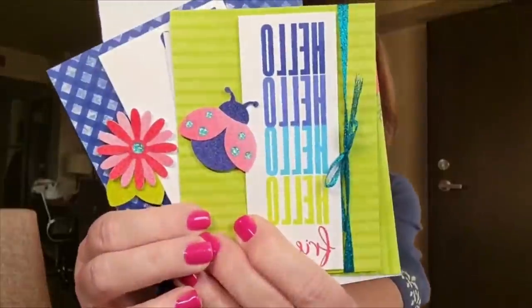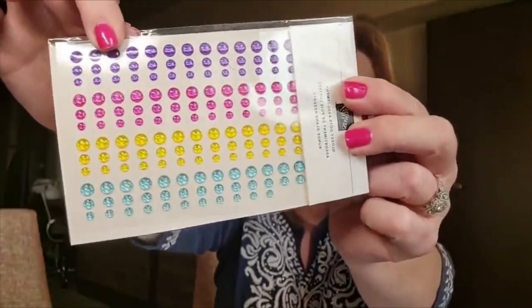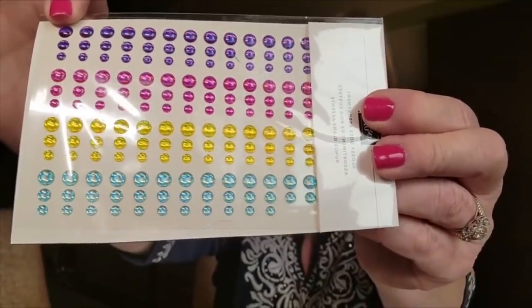One more thing on here: do you see on the wings of the ladybug and in the center of the flower those sparkly gems? I wanted to show you those — they're called Glossy Dots. This is what the package looks like: four colors, and can you see how they're almost holographic? They're really interesting, really vibrant. Glossy Dots — that is a new product. I think this one is Tahitian Tide and it went with these cards.